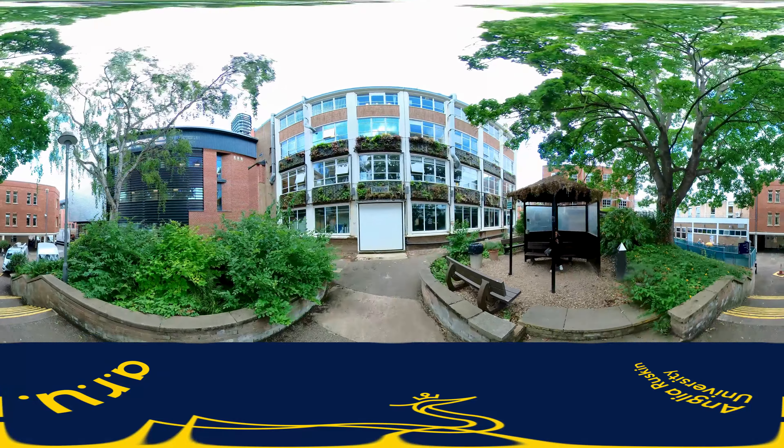Here is the Students' Union space where you can get somewhere quiet to sit, and you can also access advice from the independent SU Advocacy Service and Student Reps. Wrapping around and above the SU space is the Hall of Residence known as Peter Taylor House.